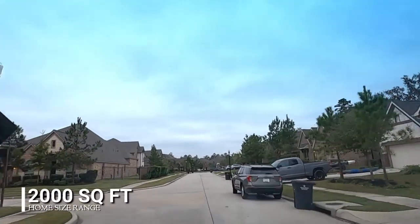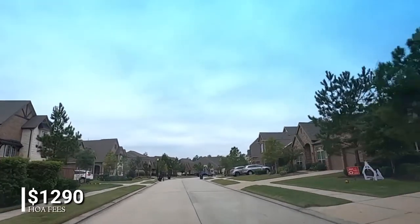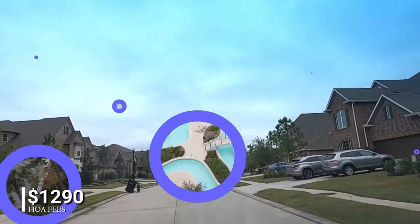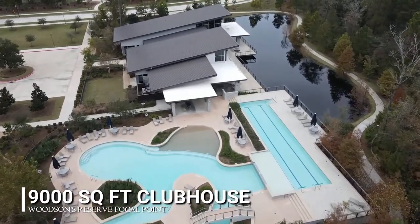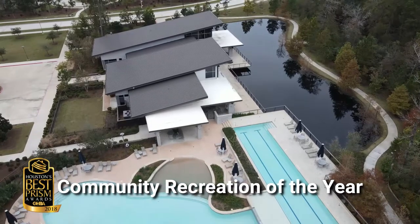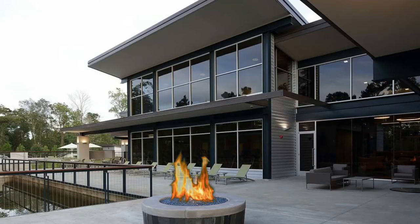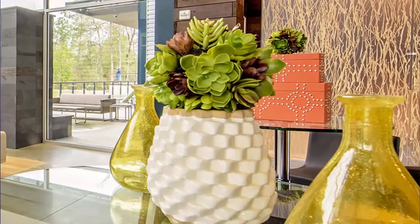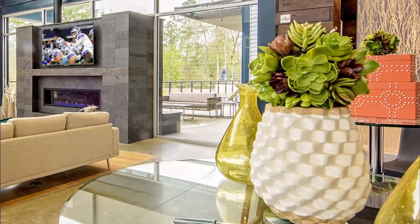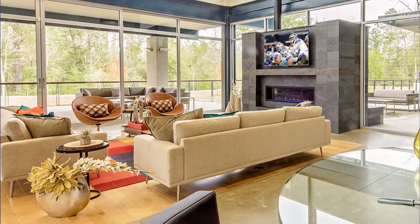Home size ranges from 2,000 square feet to 3,000 square feet. HOA fees vary from $520 to $1,290 dependent on the neighborhood. Woodson's Reserve's focal point is its 9,000 square foot clubhouse overlooking a sparkling lake, which was voted Best Recreational Center in the 2018 Houston's Best Prism Awards. Its outdoor entertainment area includes an outdoor fireplace for residents to enjoy on a cool night on a community event lawn. The indoor entertainment area boasts a big screen TV perfect for watching the Dallas Cowboys, the Houston Astros, and the Texas Rangers play in the finals.